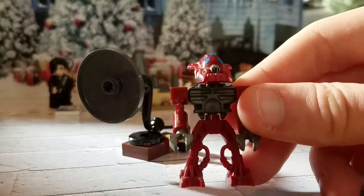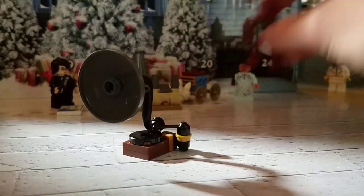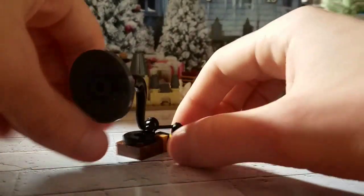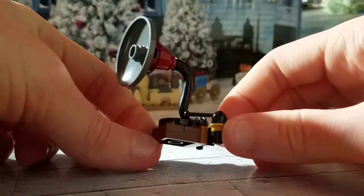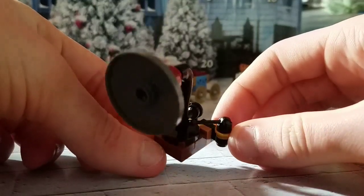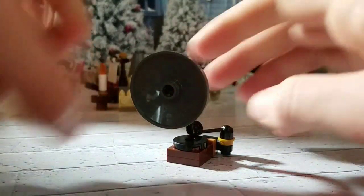Here's what we got from the little advent calendar. Oh sorry, this is the wrong one. I still wish they made these little figures — those are so cool. Anyway, here is the little record player build. I don't remember what film this is from, but to be honest it's not a bad build, not a bad mini build for an advent calendar.